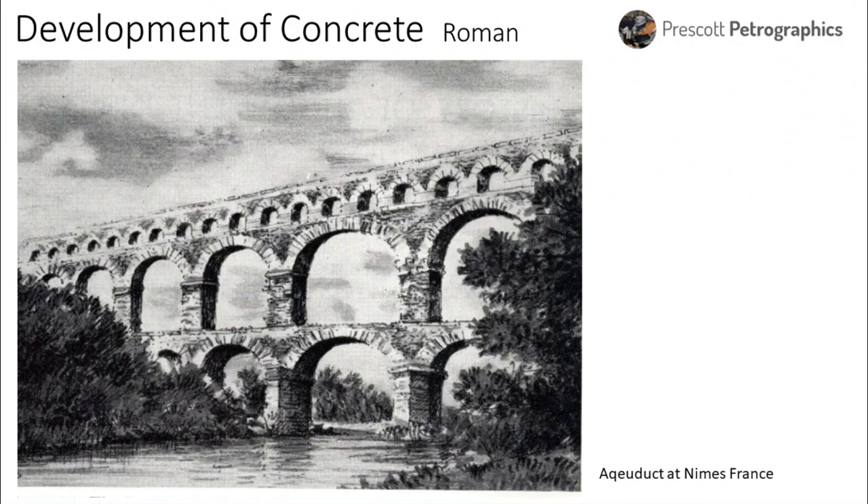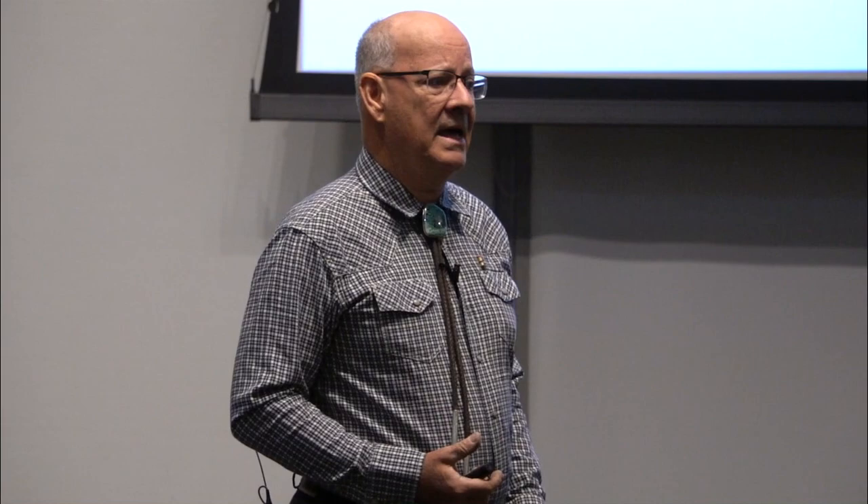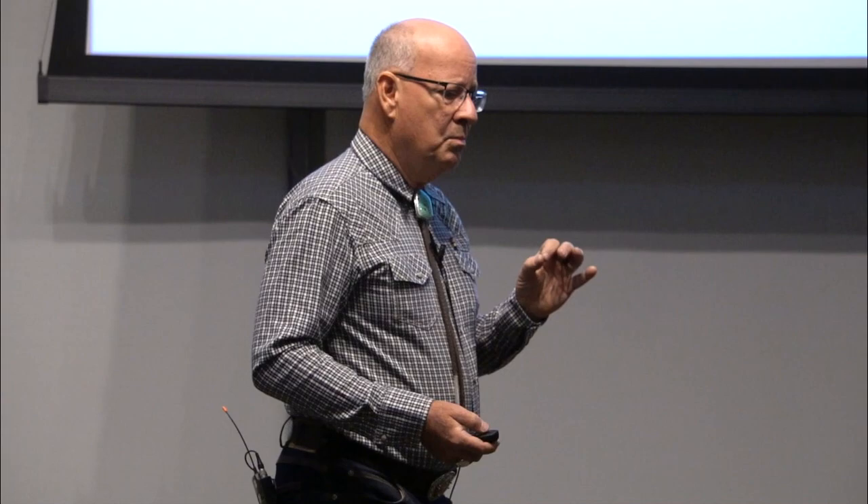This aqueduct on the left is the result of Roman engineering — it's in France. It was made from volcanic ash and volcanic rock, activated with lime, and it's still functioning today. I don't think it transports water now, but it's still standing and intact. The pozzolanic reaction that made Roman concrete is the same thing we use now to make modern concrete, but we're using Portland cement instead of dead-burned lime to activate things that will make gel.